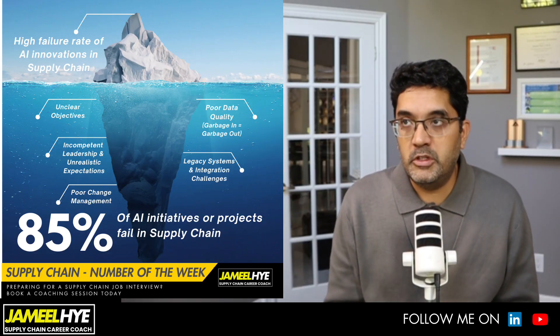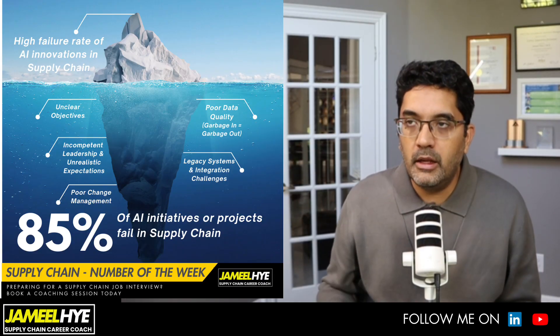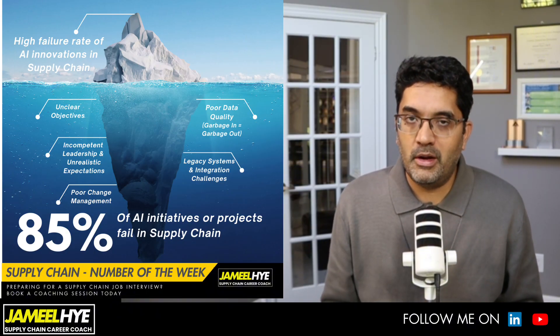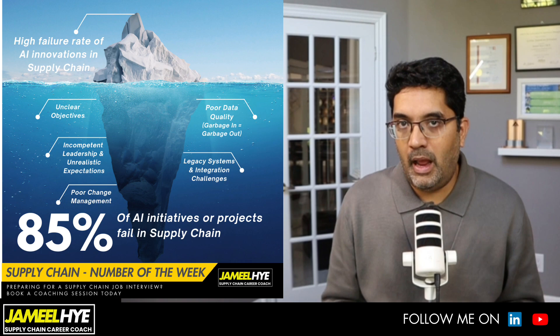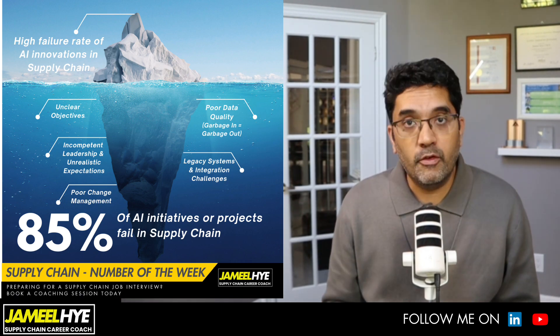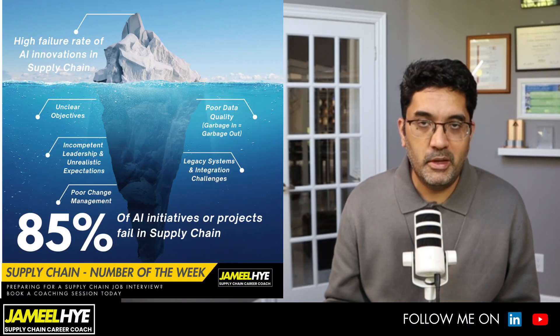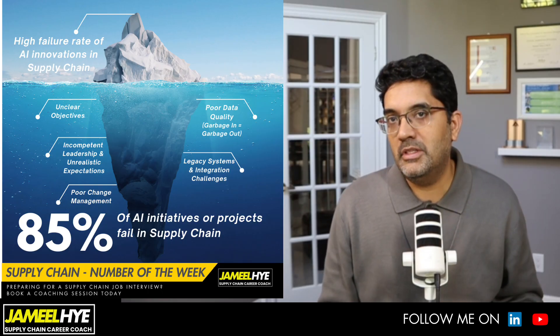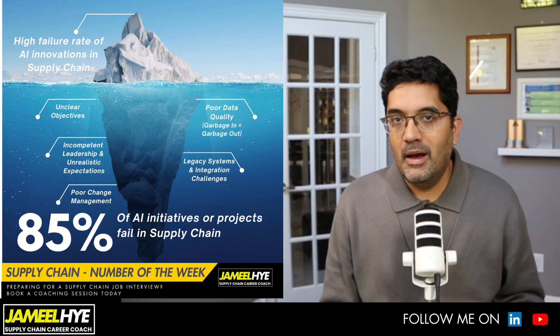Another reason for failure is poor change management — and this doesn't only apply to AI. Any new technology or even non-technology change you bring into an organization requires very good change management. Poor data quality is of course another factor — the famous saying 'garbage in, garbage out' always applies, especially in supply chain. If you provide incorrect or inaccurate data, you are going to get inaccurate output no matter whether you are using AI or any other technological solution.